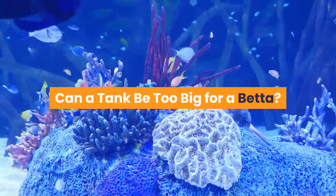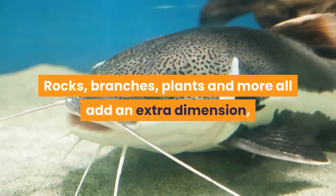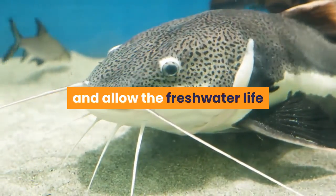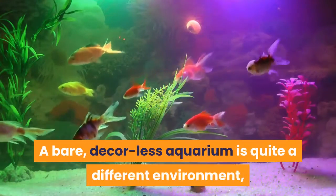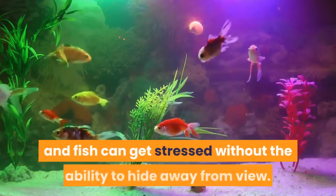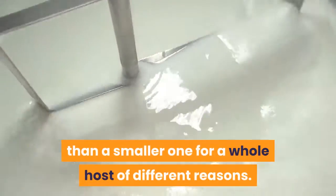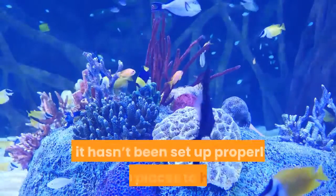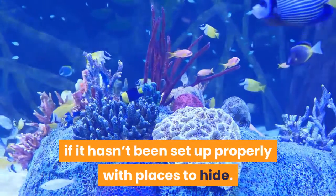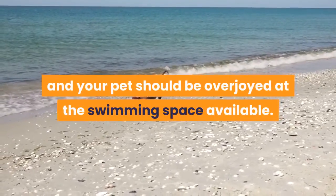The natural environment of the betta fish is filled with interest — rocks, branches, plants and more all add an extra dimension, and allow the freshwater life that survives there to keep their distance from one another. A bare, décor-less aquarium is quite a different environment, and fish can get stressed without the ability to hide away from view. Generally speaking, a larger tank is better than a smaller one for a whole host of different reasons. The only way that a tank can be too big for a betta fish is if it hasn't been set up properly with places to hide. Add enough interest with aquarium plants, rocks, caves and so on and your pet should be overjoyed at the swimming space available.